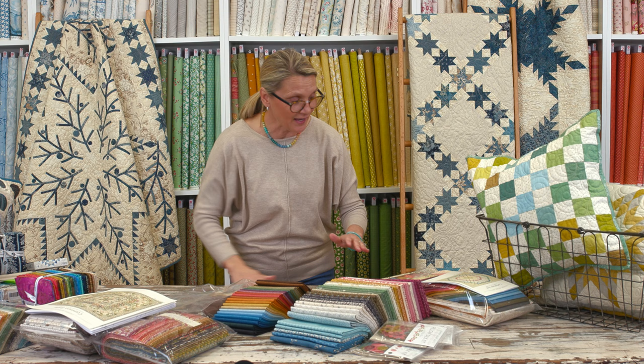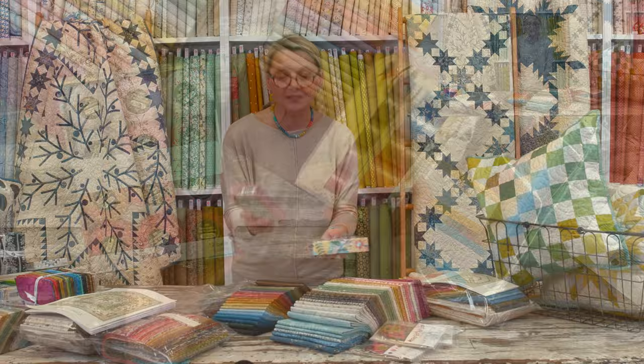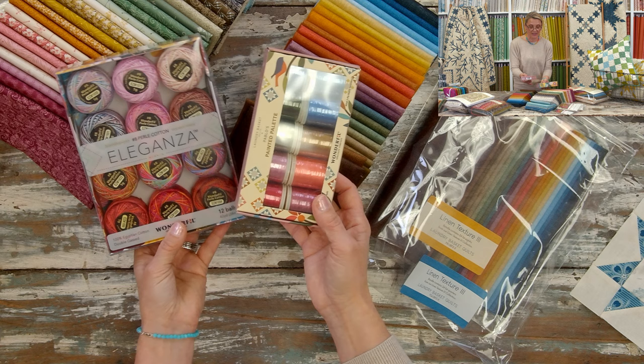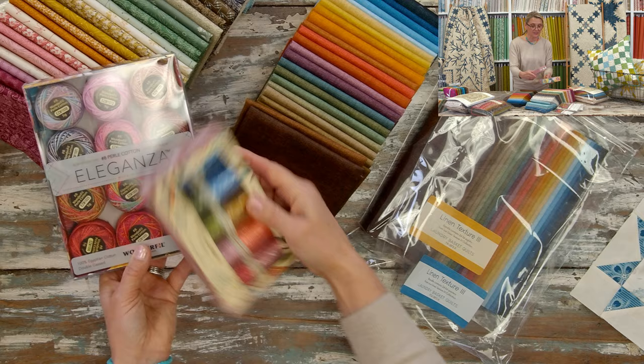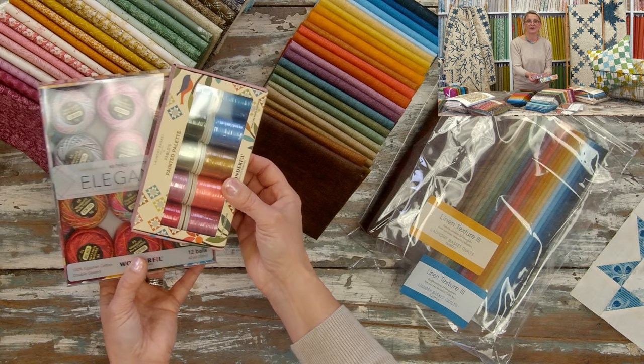Now I also have on my table beautiful threads, because sometimes the thread brings a little rainbow into your sewing room. We have wonderful Egyptian cotton threads — some I would use by hand, some on my machine for beautiful stitches to give an extra little detail. These are packages available on our website if you want to add a pop of color.